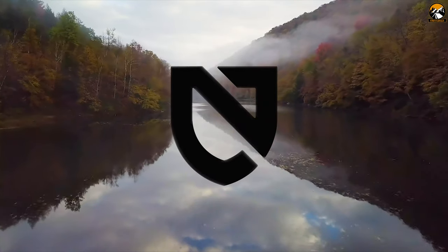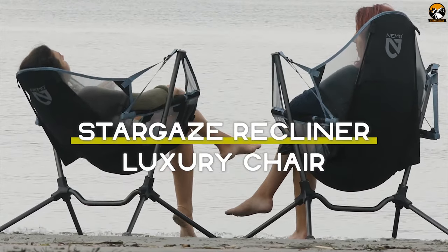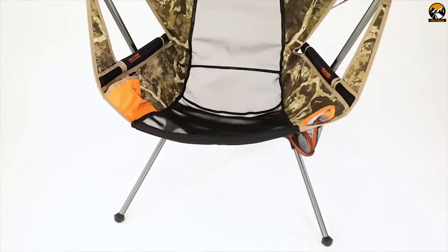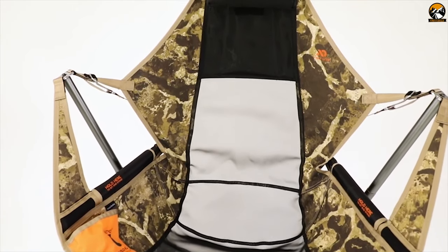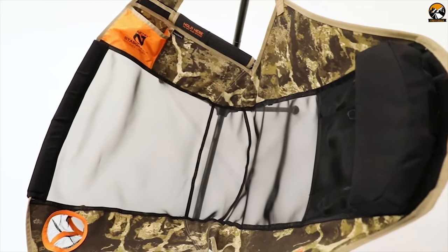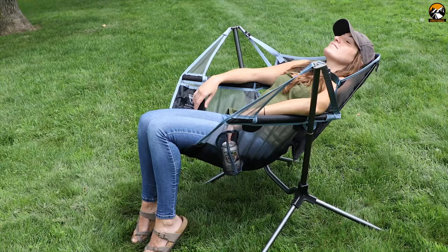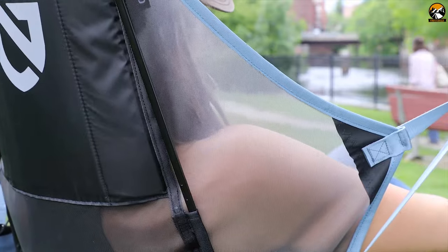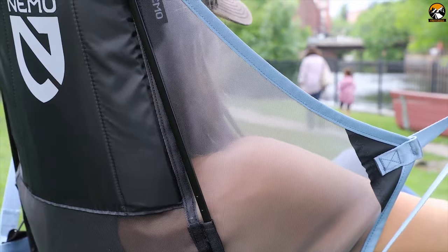Nemo's Stargaze Recliner Chair comes with a unique design with swing and reclining features. It's a nicely packable and backpack-portable camping chair which will give you ultimate comfort and relaxation. Nemo is founded on a commitment to adventure and the fearless pursuit of uncharted paths. The chair is supported by an aircraft-grade aluminum suspension frame with exceptionally thick tubes that handle a maximum weight up to 300 pounds. It is made with nylon water-resistant mesh that resists odor-causing bacteria and stands up to sun exposure.